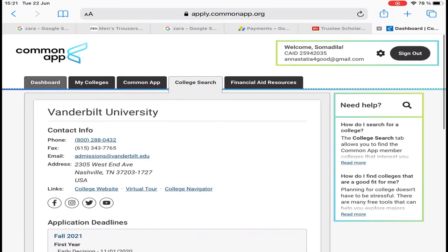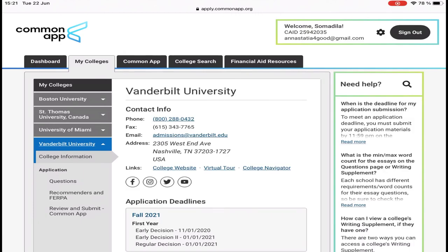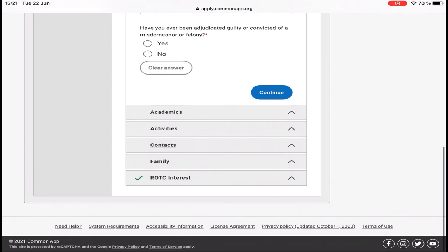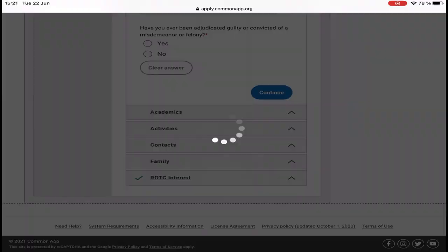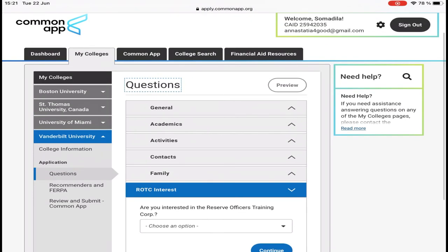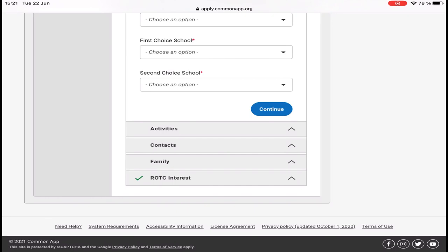Go back to your dashboard, then click on Vanderbilt, then click on Questions and start answering the questions. After that, go to Academics, Activities, Contact, Family, and What Interests. When done, click on Continue. Don't forget to also complete the Academics and Activities sections. When you are done applying, within two days they will send you an email to apply for the scholarship. For Ingram Scholars, you can just fill the form and apply directly.